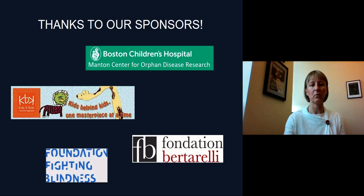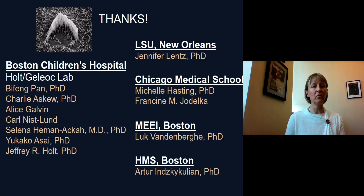The work was sponsored by Boston Children's Hospital, the Kids Be Kids Foundation, the Foundation Fighting Blindness, and the Foundation Berta Reli. Many people have taken part in this work: in my lab, Bifeng Pan, Charlie Askew, Alice Galvin, Carl Nitzland, Selena Emanaka, Yukako Acai, and Jeffrey Holt, my colleague and collaborator; collaborators at LSU, Jennifer Lamps; Chicago Medical School, Michelle Lasting and Francis Jodealka; the Masaian here in Boston, Luke Vandenberg, who developed the vectors; and at Harvard Medical School, Archer Inzikoulian, who performed the scanning electron microscopy. Thank you for your attention.